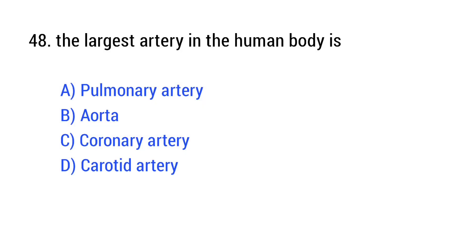Question number 48. The largest artery in the human body is? The right answer is Option B: aorta.